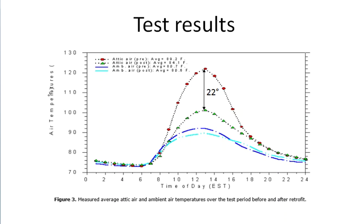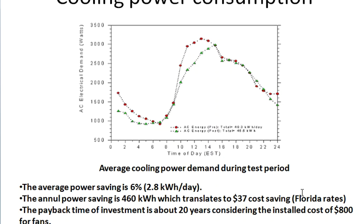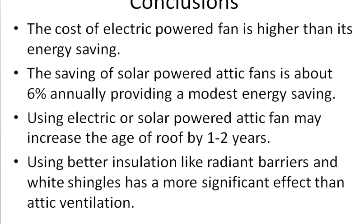The next slide shows cooling power consumption — red before installation, green after. On average, the power saving is six percent, or 2.8 kilowatt-hours per day. Multiplied over the AC season, that's 460 kilowatt-hours of saving annually, translating to $37 in cost savings per year at Florida electricity rates. Considering the $800 investment, the payback period is about 20 years, which is not very attractive financially.